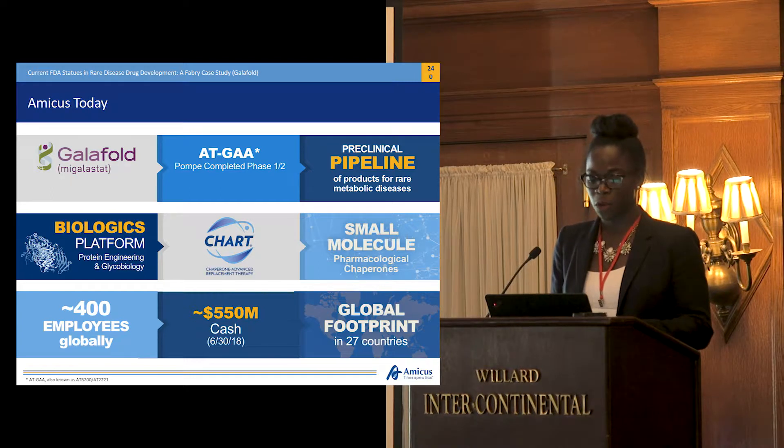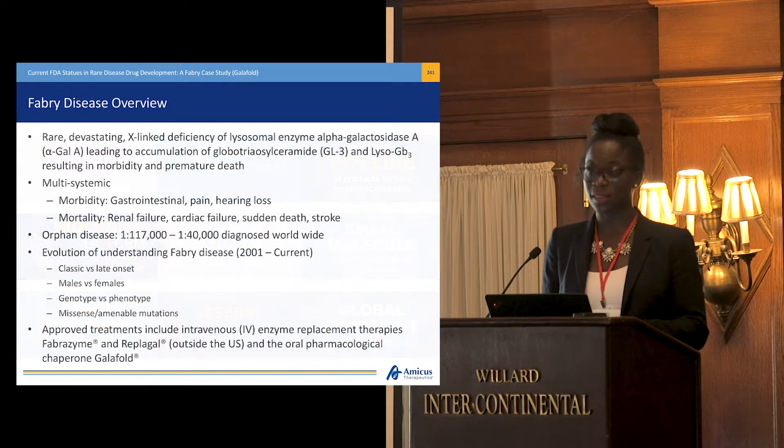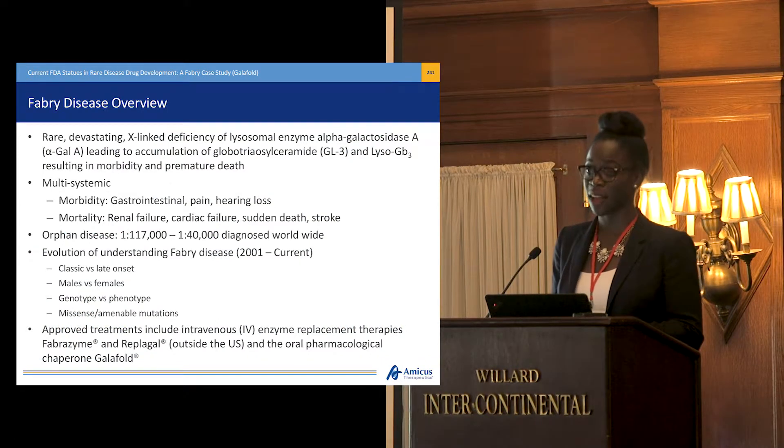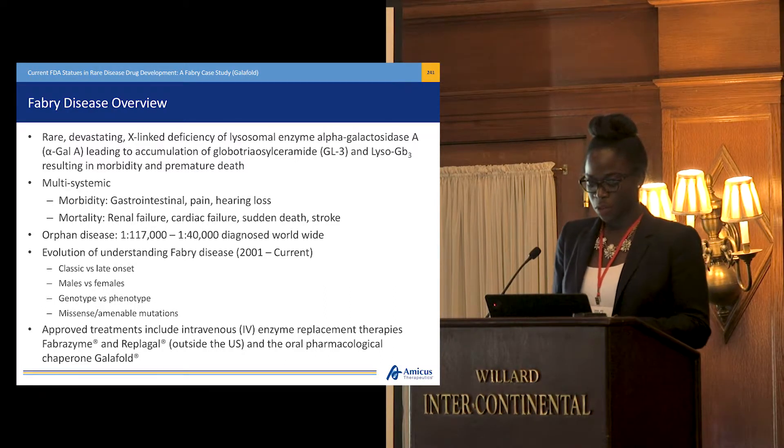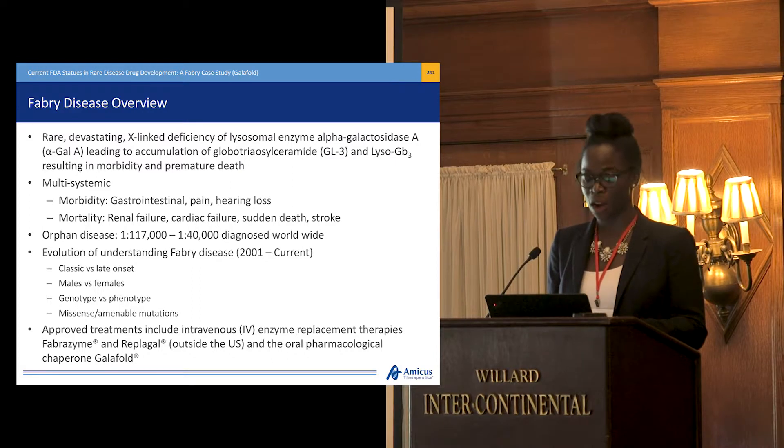A bit of an overview on Fabry: it's a rare and devastating X-linked genetic disease. It's characterized by a deficiency in alpha-galactosidase A enzyme, which ultimately results in the fat buildup of globotriaosylceramide, which leads to a negative impact on the kidney's function. A number of different morbidities include gastrointestinal issues, pain, and hearing loss. Early mortality includes renal failure, cardiac failure, sudden death, and stroke.